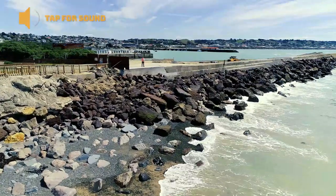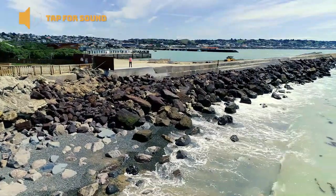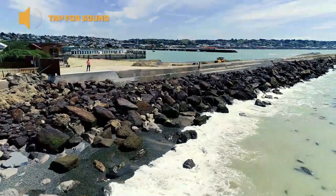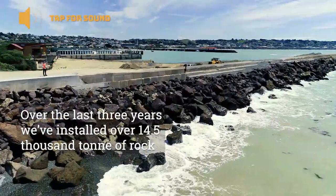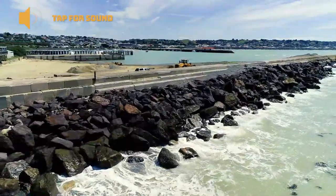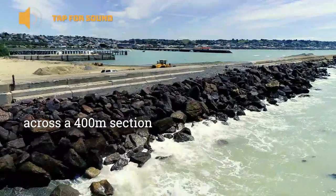Hi, this is Grant from the property team at Waitaki District Council. I've gone through some recent work at the Oamaru Harbour Breakwater. Over the last three years, we've installed 14,500 tonne of rock across about a 400 metre section of the breakwater.